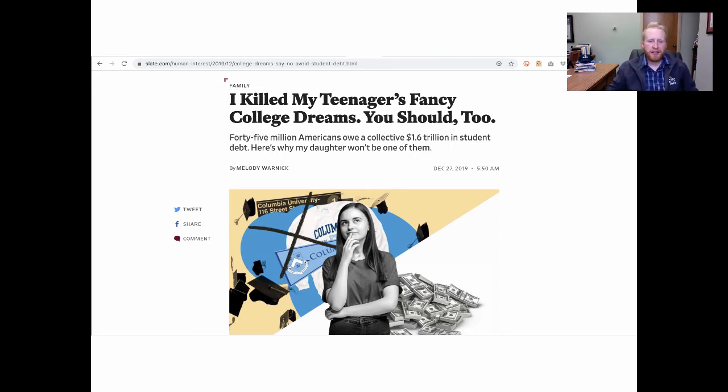A couple other things to end on. This article from Slate has a compelling headline: 'I killed my teenager's fancy college dreams — you should too.' In part one we talked about the average Arkansan who completes an undergraduate degree having about $25,000 in debt. That's not insignificant. As you think about graduate school — and about 20% of ASMSA alumni go on to complete a doctoral degree, an MD, a JD, or some other terminal degree — that's additional schooling, additional debt, and additional delayed time before you're earning salary, benefits, and retirement. So when it's possible to minimize the amount of debt, there are some long-term benefits.